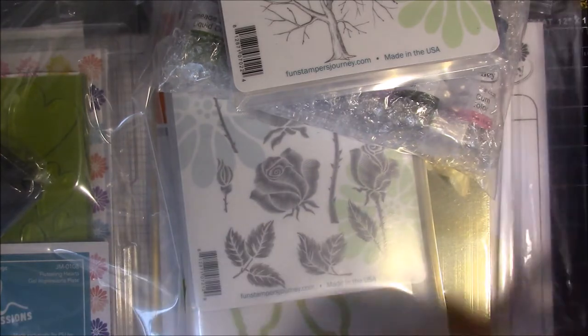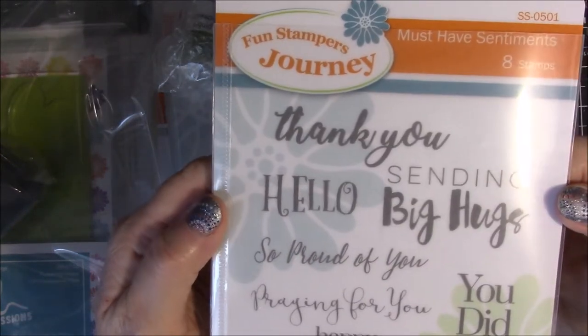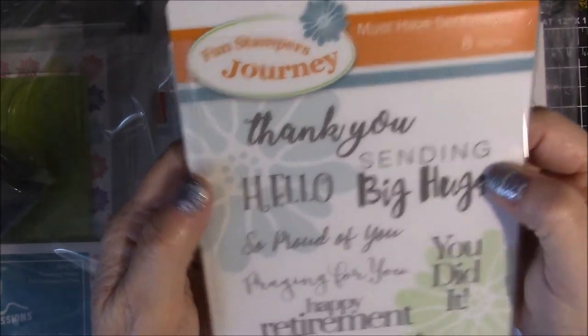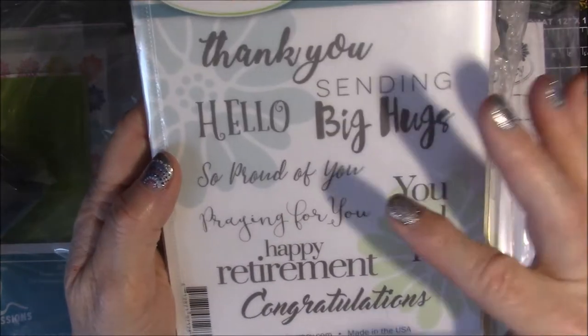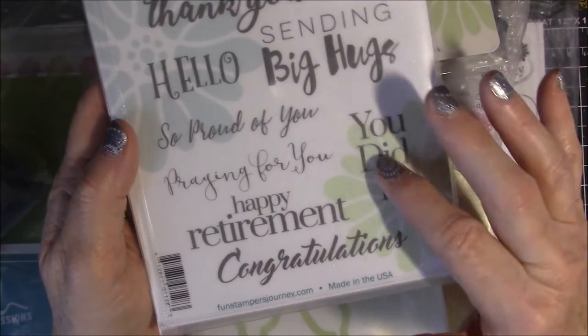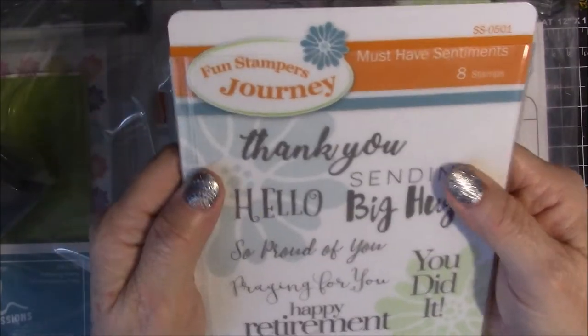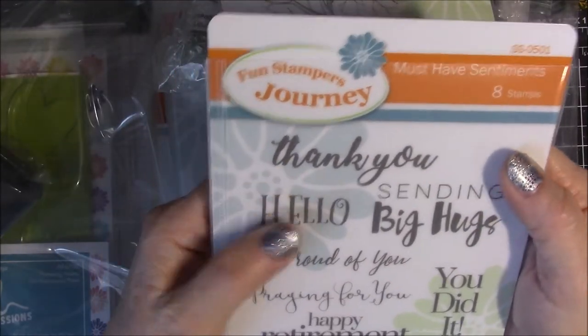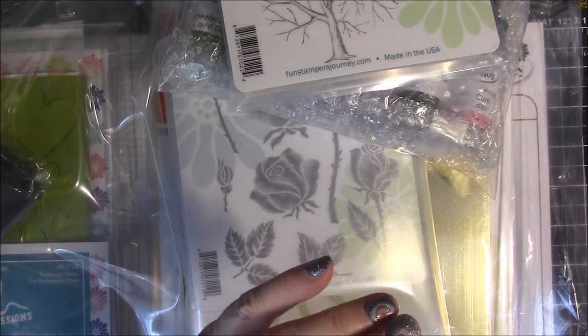The fourth stamp set they gave us is Must Have Sentiments. There's: thank you, sending big hugs, hello, so proud of you, praying for you, you did it, happy retirement, and congratulations. These are the must-have sentiment stamps and they'll also be available July 1st.